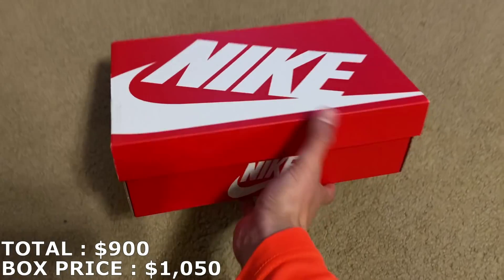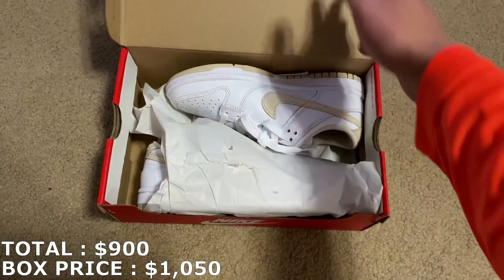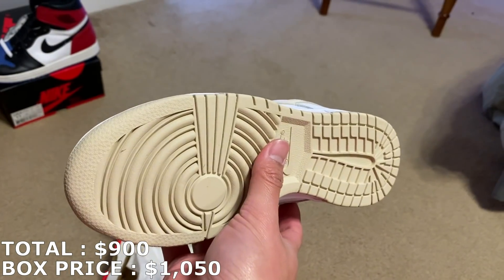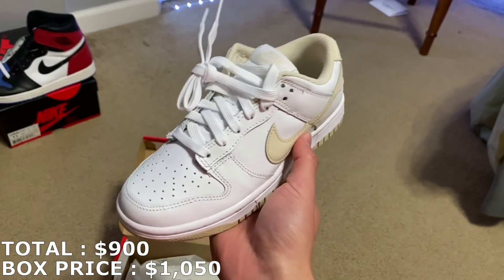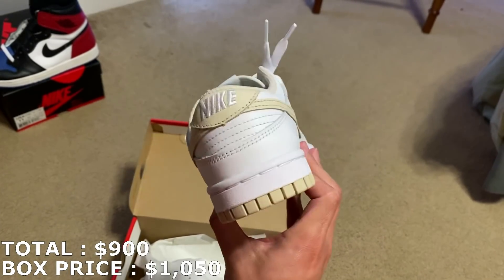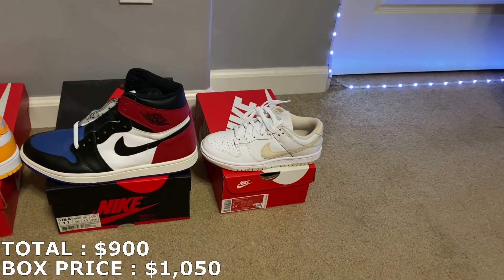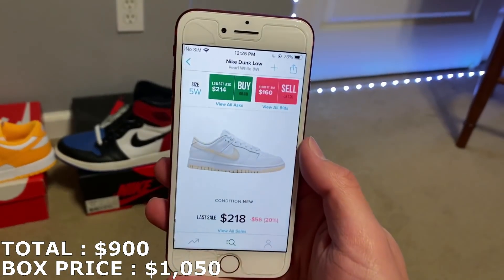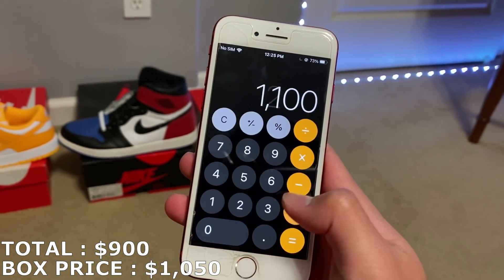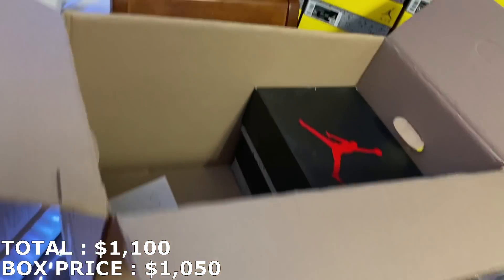Here's the third shoe — I think it's a Dunk, small Nike box. Size 3.5 to 5 in women's, and these are brand new. Either way, it's a Dunk and it's a good shoe. It's going for a really good amount for a small size, so I'm going to mark it at $200. That puts me at $1,100 with two more shoes to go.